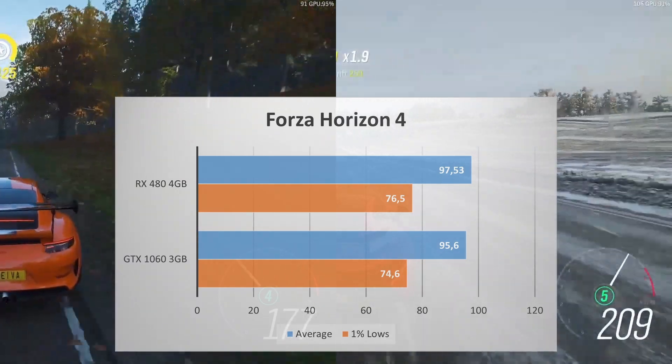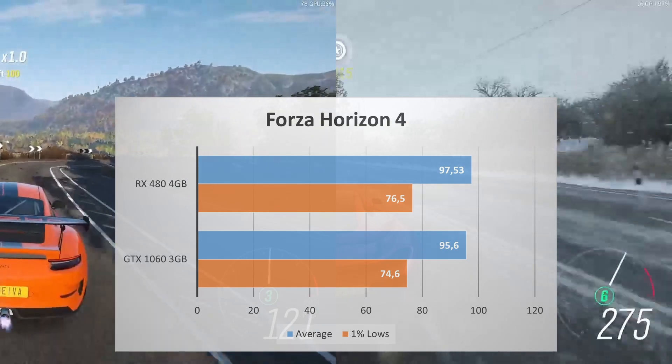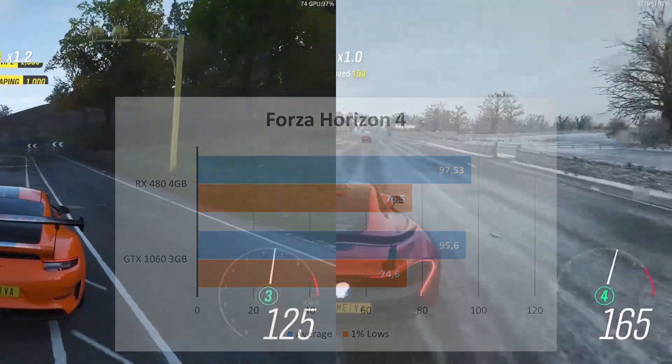Forza Horizon 4 performance is a tie — just a 2 FPS difference. Both of these GPUs will offer highly playable performance, and you can't go wrong with either of them.